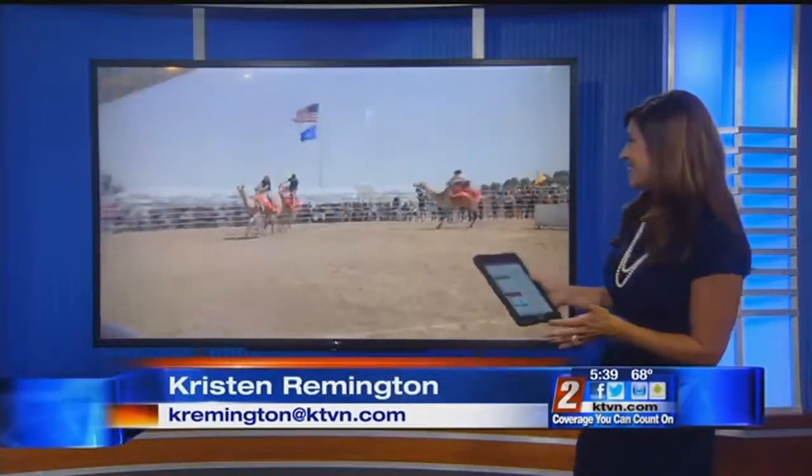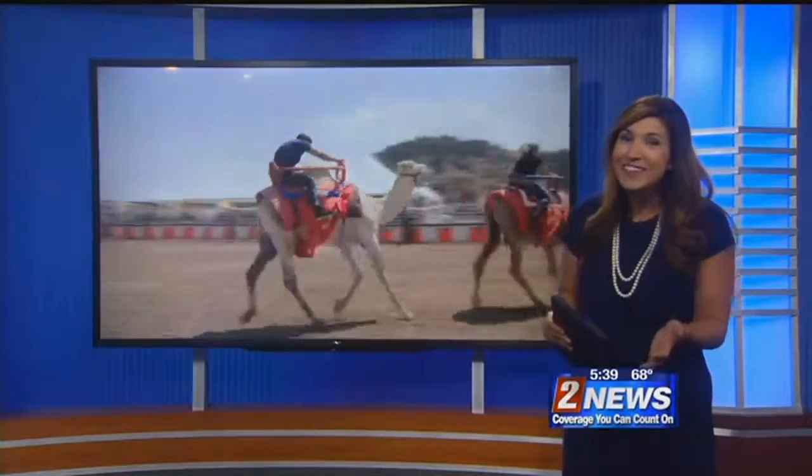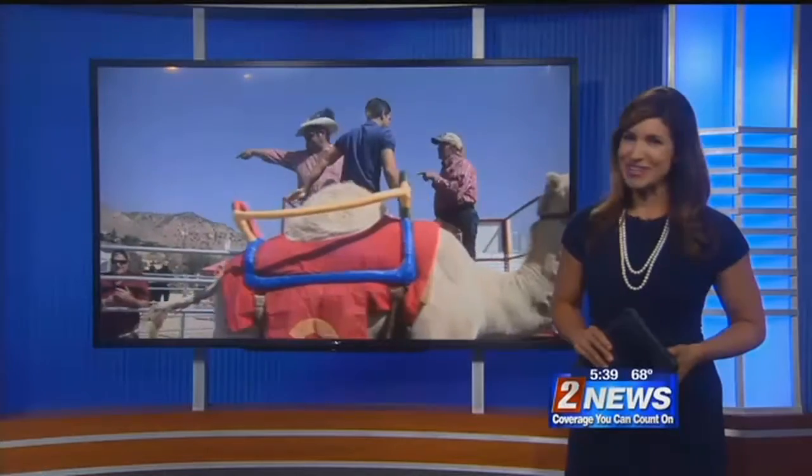Welcome back. Take a look at this — our very own Ryan Cannaday competing in this year's Virginia City Camel Races. Unfortunately, he didn't win today's race; he did come in second. We're proud of him for that, and he has a closer look at these camels who are born for racing.